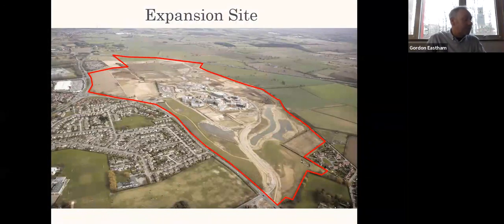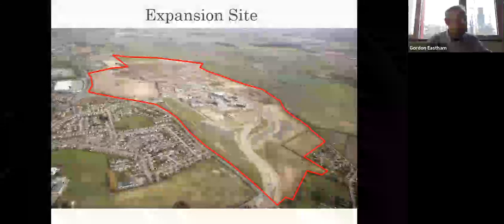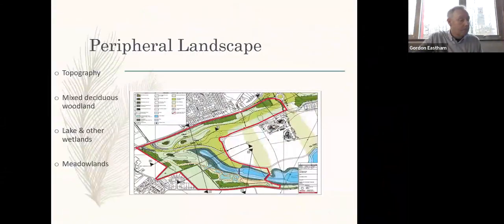This slide conveys the scale of the campus development site, bounded by the A64 City Outer Ring Road, two residential areas — Badger Hill and Heslington Village — and the Grimston Bar Park and Ride area. Most of the habitat creation measures took place within the peripheral or buffer zone landscape, and as such should largely remain unaffected by future development of the campus.